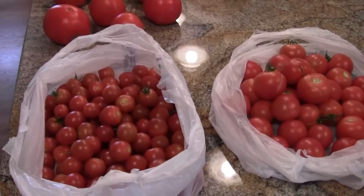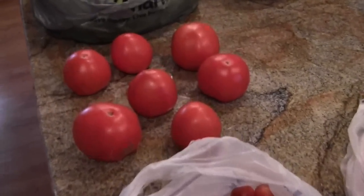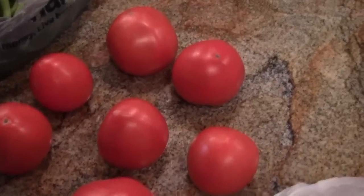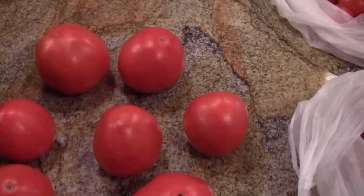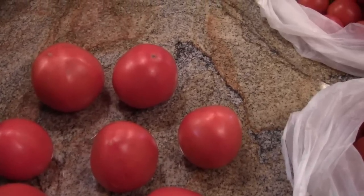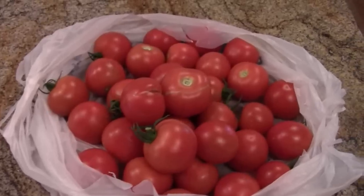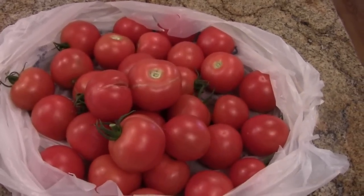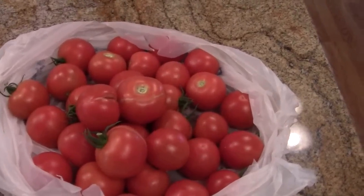One more little point about tomatoes: you should never put a tomato in the refrigerator - it ruins its flavor. The only time we put a tomato in the refrigerator is if we slice it in half and want to use the rest the next day. It absolutely ruins a whole tomato to put it in the refrigerator. They might keep longer but they're not worth eating.